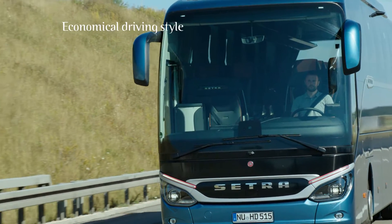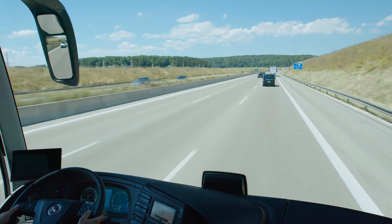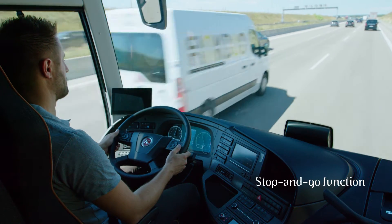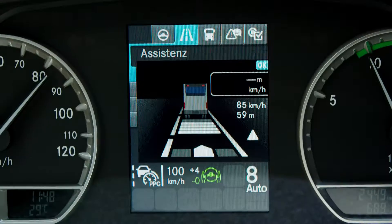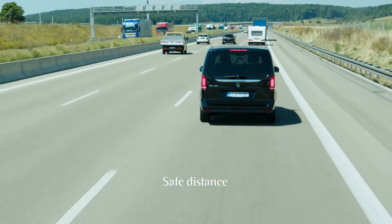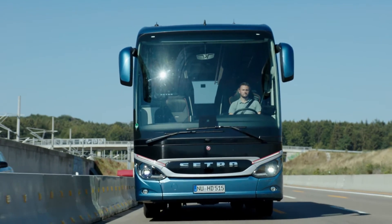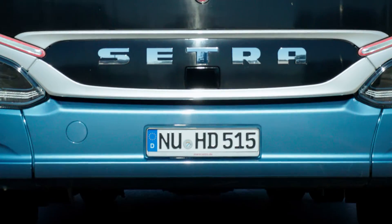For the most economical driving style possible, the system uses data from the predictive powertrain control. The stop and go function brakes and accelerates automatically, supporting the driver in keeping a safe distance from the vehicle in front. The assistant uses the radar and camera technology of Active Brake Assist 5.